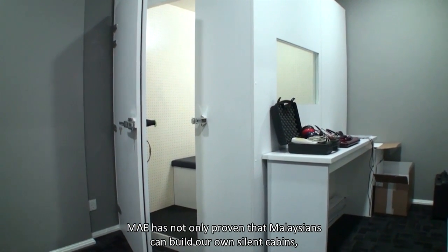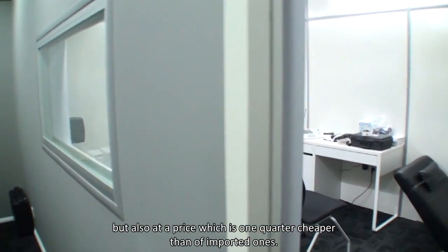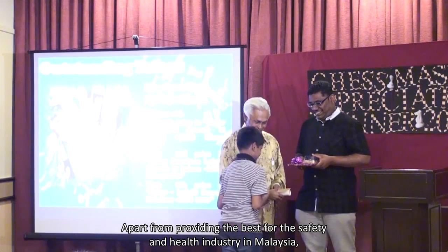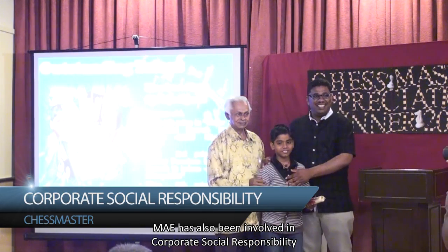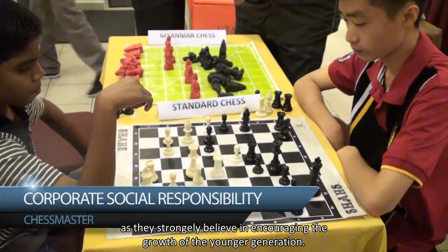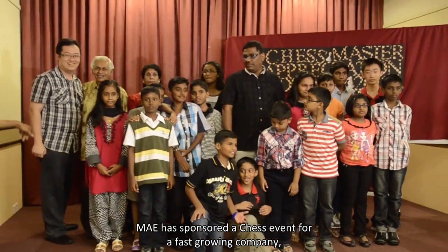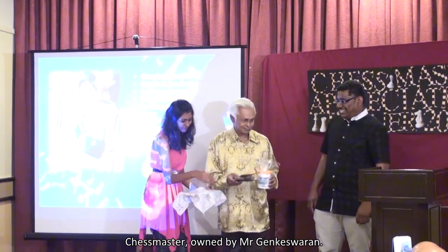MAE has not only proven that Malaysians can build their own silent cabins, but also at a price one quarter cheaper than imported ones. Apart from providing the best for the safety and health industry in Malaysia, MAE has also been involved in corporate social responsibility, believing strongly in encouraging the growth of the younger generation. MAE has sponsored a chess event for the fast-growing company Chess Master, owned by Mr. Genghis Varun.